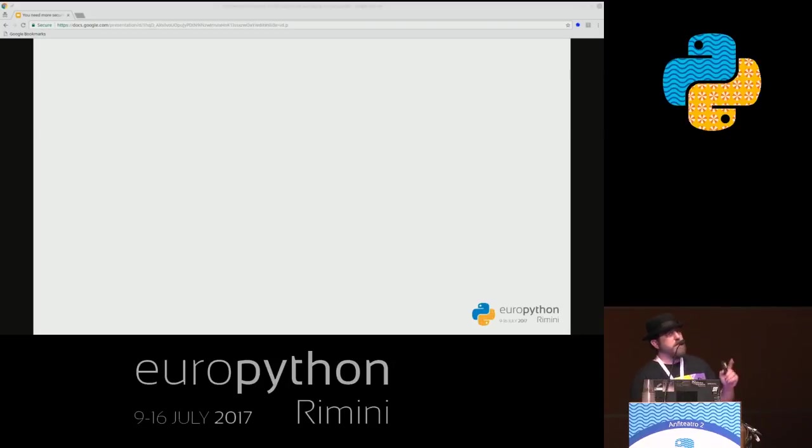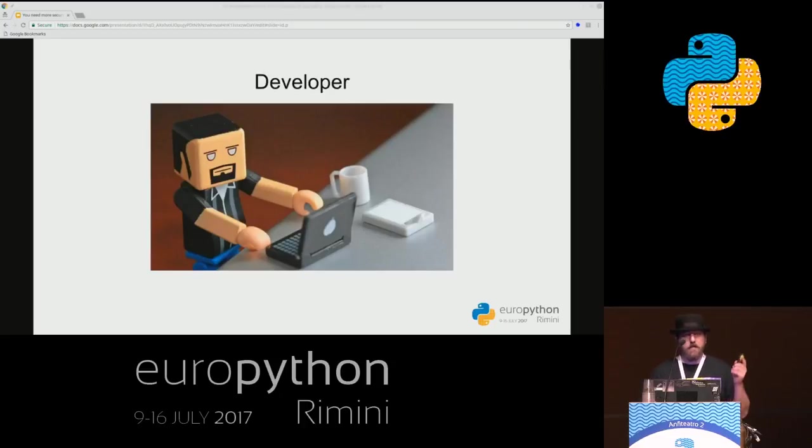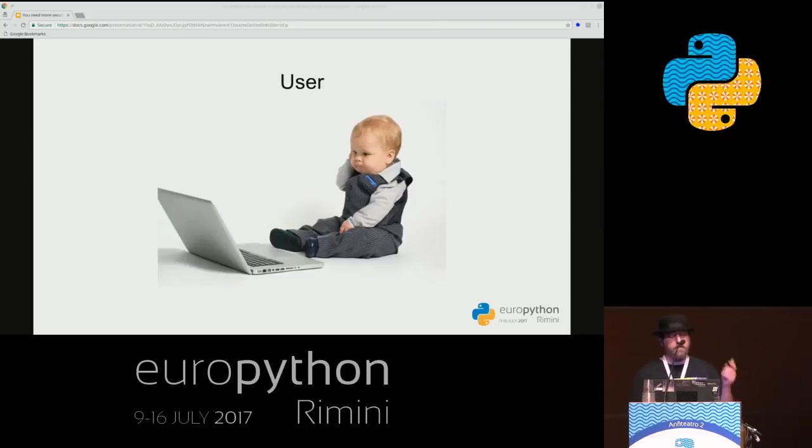Note that some of the roles I'm going to talk about might not be that evident at first. We first have the developer — and that will be most of you. The developer is mainly focused on coding and drinking coffee, and he knows the most about the application, the architecture, and the correct way to install it. On the other side of the spectrum, we have the end user. The end user just wants the application to work — though we don't really have any clue what the user wants. The user knows next to nothing about the application and is basically helpless.